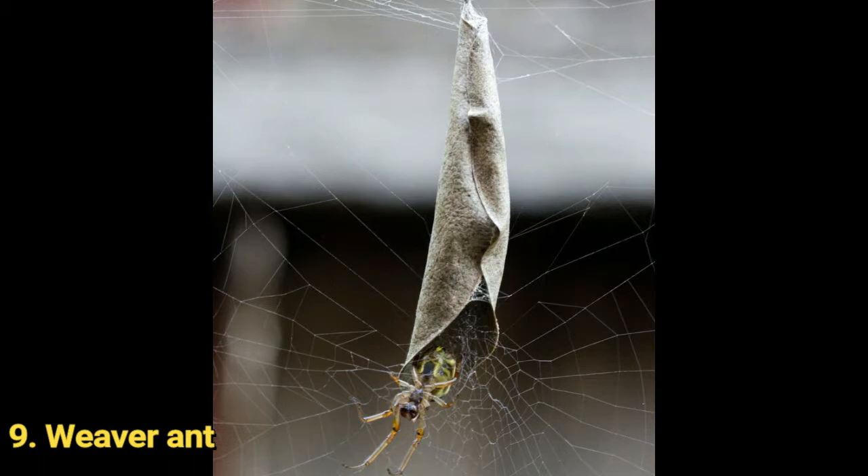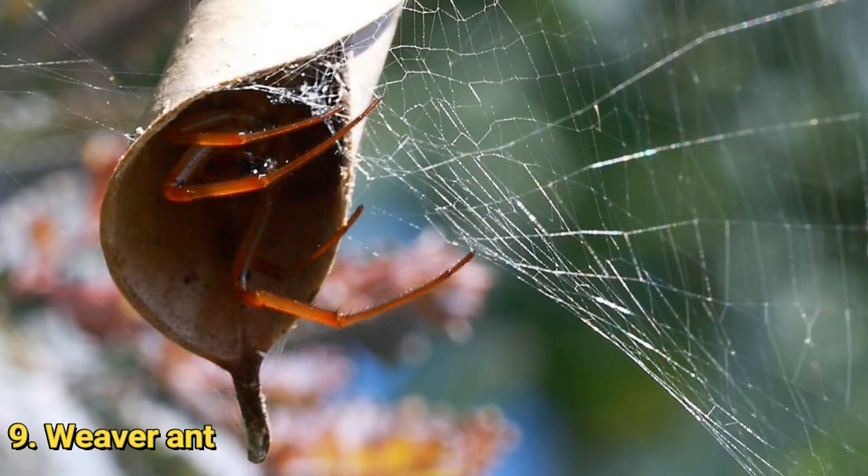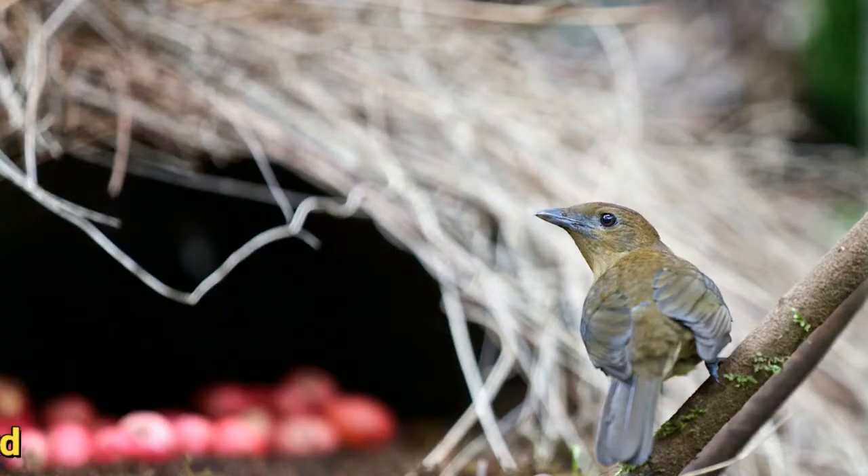Something similar is done by the leaf-curling spider of Australia, except it uses a dead leaf and curls it to form a cozy shelter hung in the center of the web. They pair at an early age here and later use it as a nursery.